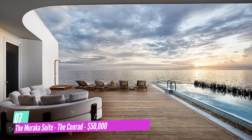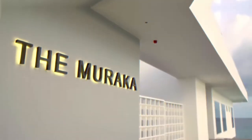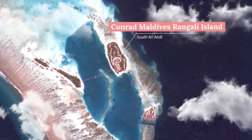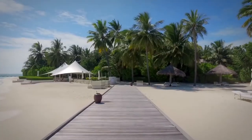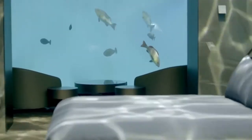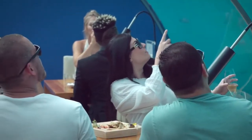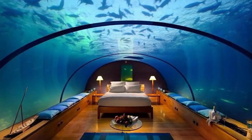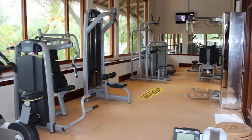Number 7: The Muraka Suite, Conrad Maldives — $50,000. Number 7 on our list is the Muraka at $50,000 per night. The world's first underwater residence is Conrad Maldives Rangali Island's The Muraka, listed among the 10 most expensive hotel suites in the world by Elite Traveler. A triumph of modern design, technology, and architecture, the Muraka is a two-level structure with space above sea level and designed to let you experience sleeping under the ocean's surface. You will not regret paying $50,000 for a night. You can enjoy a private chef, bar, gym, butler, and infinity pool.